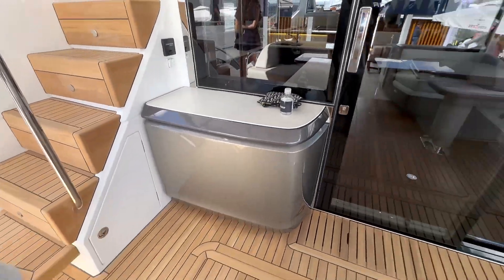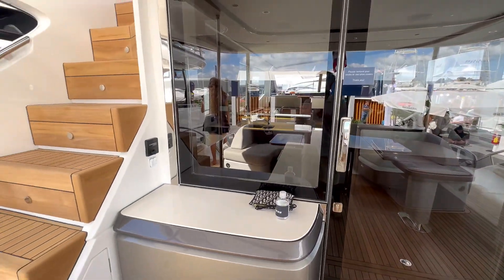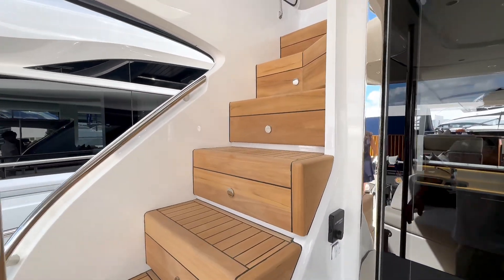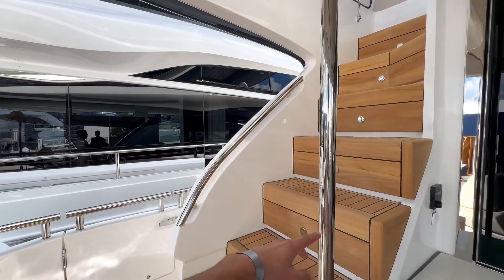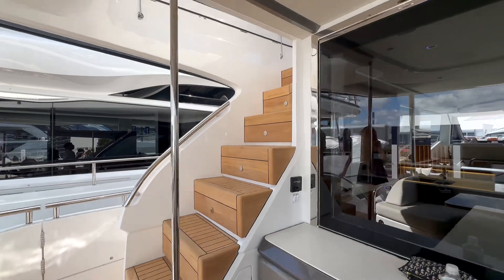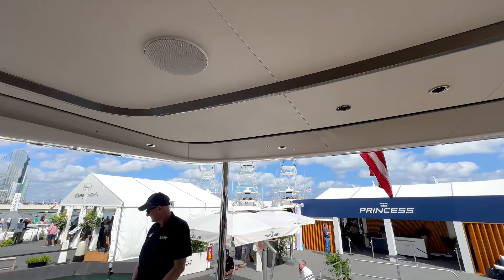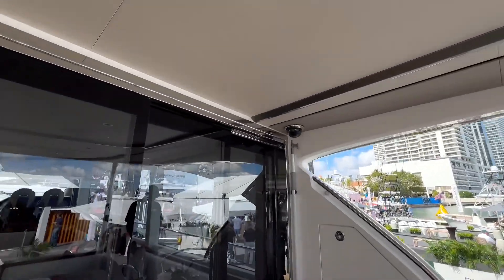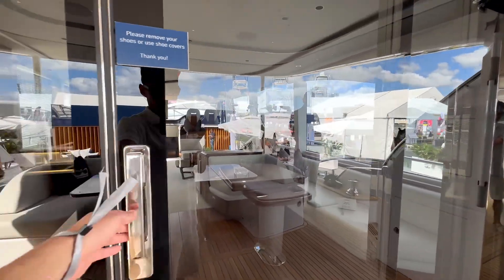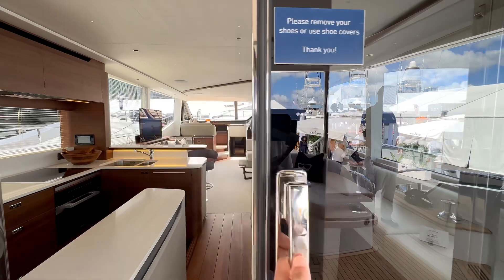Look at the floor-to-ceiling glass door — gorgeous. And look at these stairs; that's quality and attention to detail, with your rail here for safety as you go up. You even have extra lighting across the top for any sunset or night lounging. Notice the quality finish on the door handle as well.